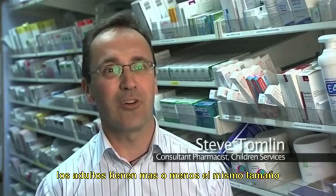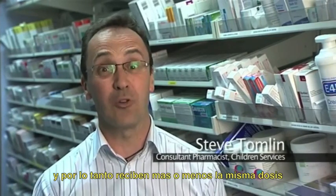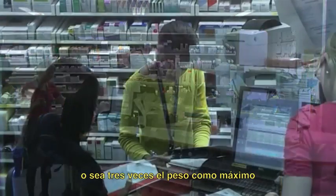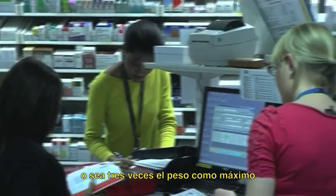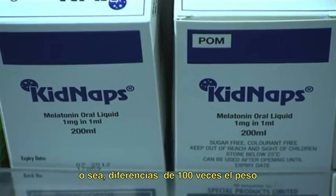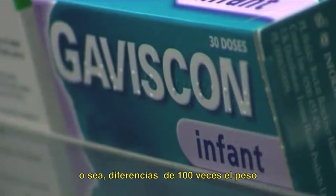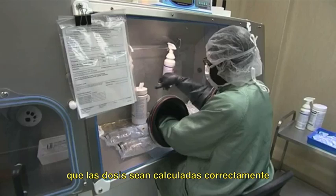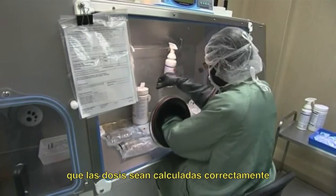Adults are virtually all the same size, and therefore they all get roughly the same dose — they only range from about 40 to 120 kilos, so only three times difference in weight. In paediatrics, patients range from 0.5 kilos to 50 kilos, which is a 100 times difference in weight, and therefore it's very important that doses are calculated correctly so children actually receive the correct dose.